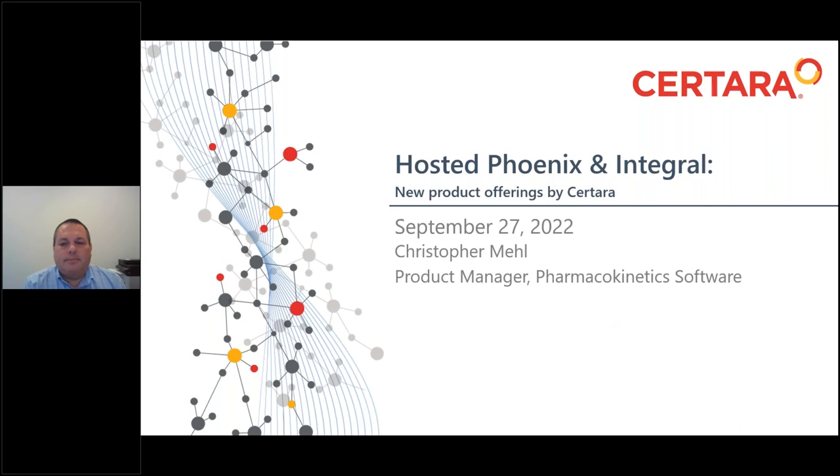I think we can go ahead and get started. I'd like to welcome everyone who's joining our webinar today. My name is Mannix. I'm Vice President of Global Sales and Strategic Partnerships at Sertara. Today, I'm pleased to introduce Chris Mell, our Product Manager for Pharmacokinetic Software at Sertara.